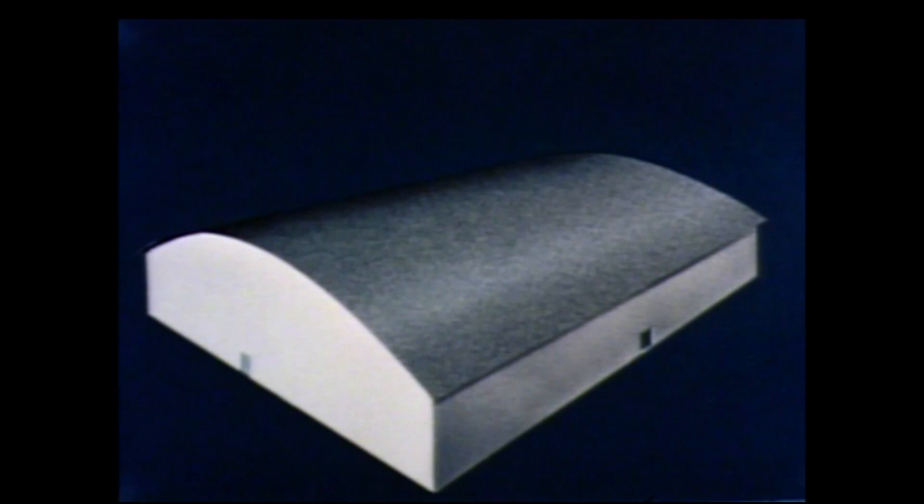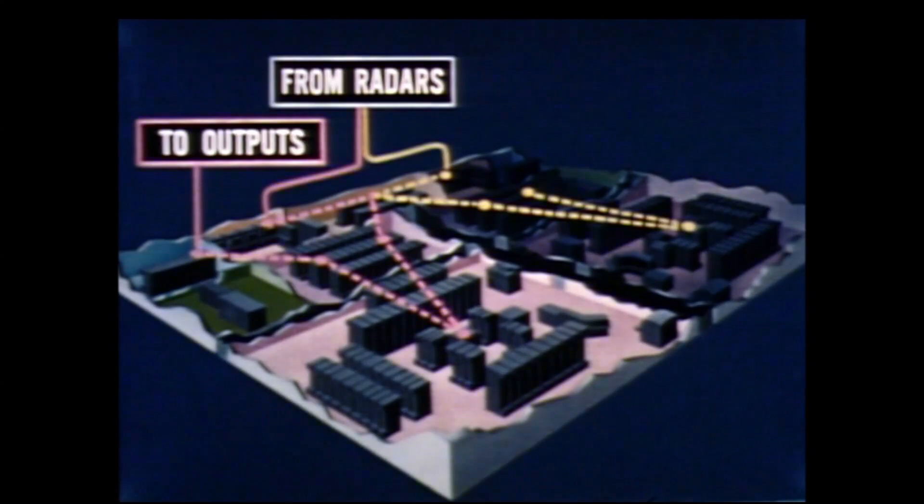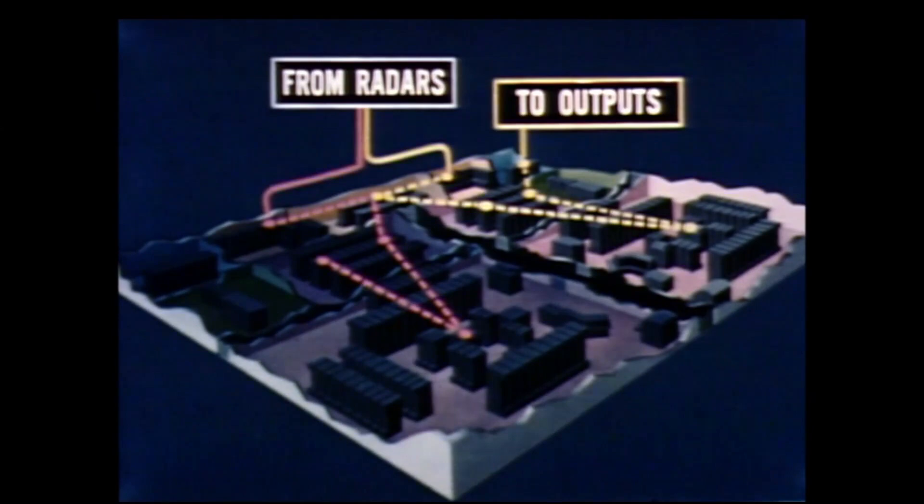Each direction center will house two computers. While one computer is working, the other is also receiving data and can take over the full air defense load in a matter of seconds.